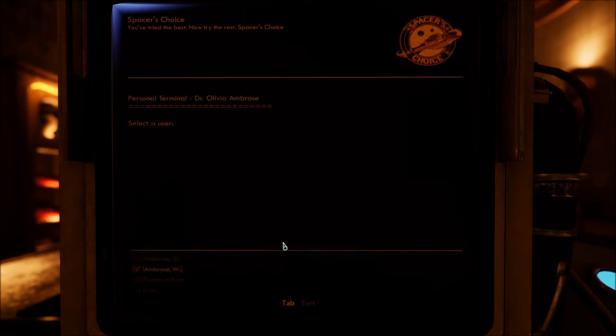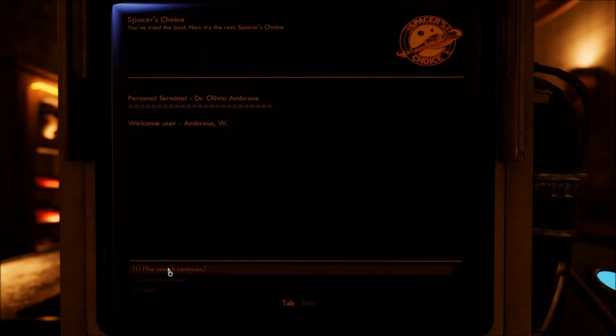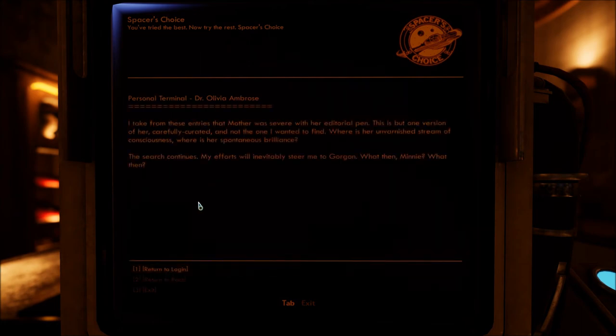There's another entry — W. Ambrose. 'The search continues. I take from these entries that Mother was severe with her editorial pen. This is but one version of her, carefully curated, and not the one I wanted to find. Where is her unvarnished stream of consciousness? Where is her spontaneous brilliance? The search continues. My efforts will inevitably steer me to Gorgon. What then, Minnie? What then?'